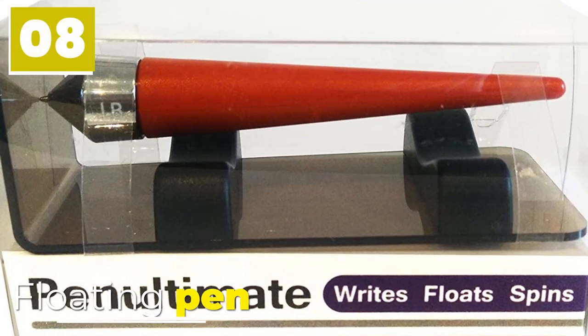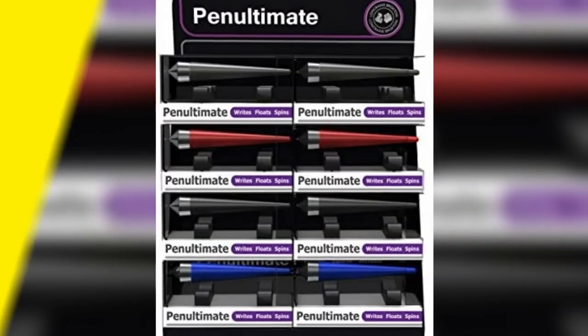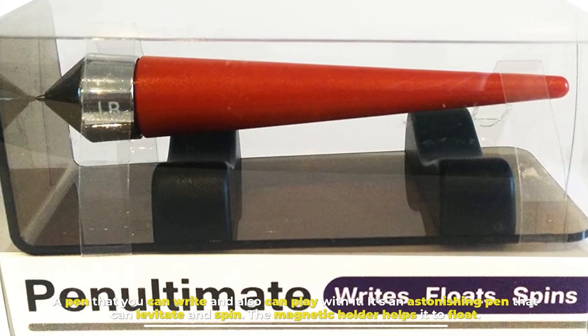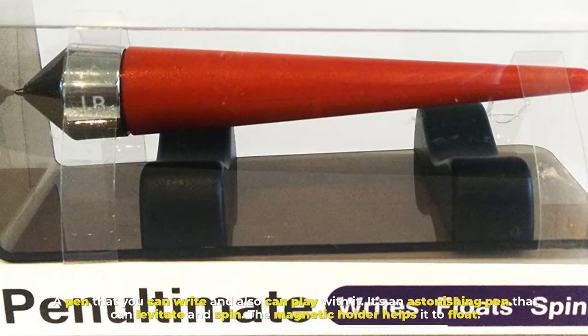Number 8: Floating Pen. A pen that you can write with and also play with. It's an astonishing pen that can levitate and spin. The magnetic holder helps it to float.